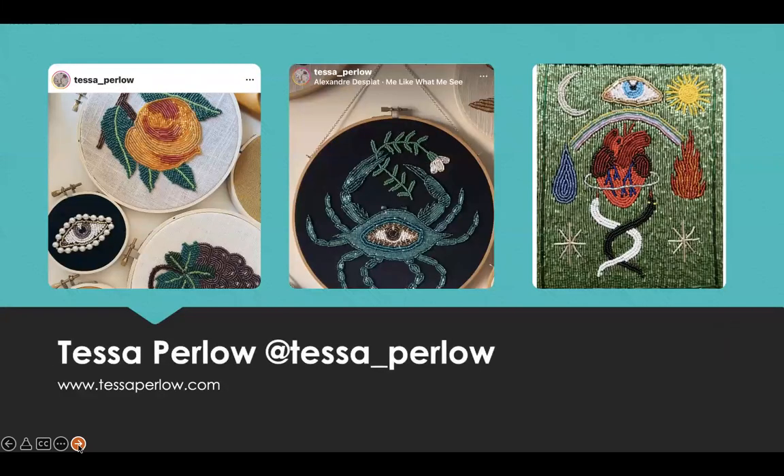Our last but not least artist is Tessa Perlow, who was interviewed by Mr. X Stitch under the title Embroidery Alchemy. Tessa is an embroidery artist based in Philadelphia and New Jersey. She works with repurposed textiles and secondhand garments as a base for her hand embroidery and beading. Her work focuses on themes of magic, nature, and love.